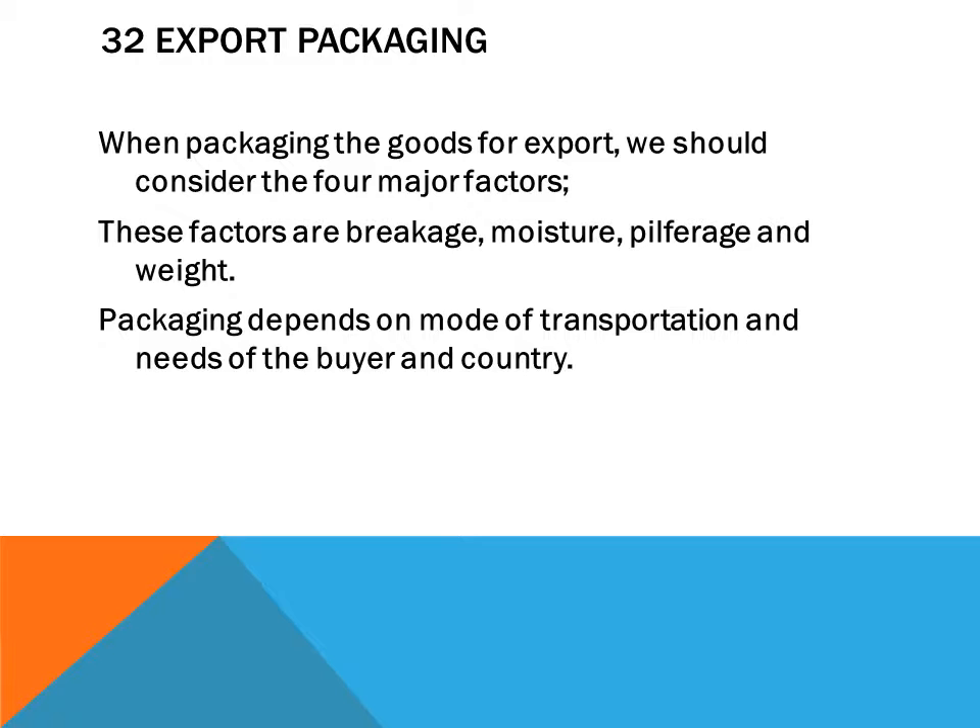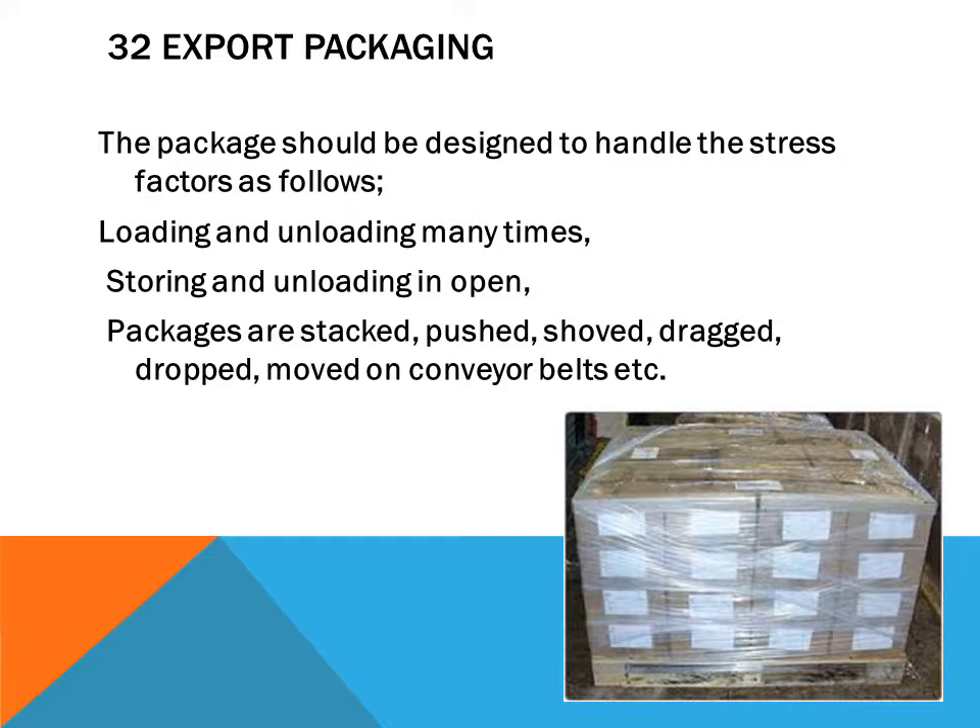The four major factors are breakage, moisture, pilferage, and weight. Packaging depends on the mode of transportation and the needs of the buyer and country. The package should be designed to handle stress factors such as loading and unloading many times, storing, and unloading in the open.